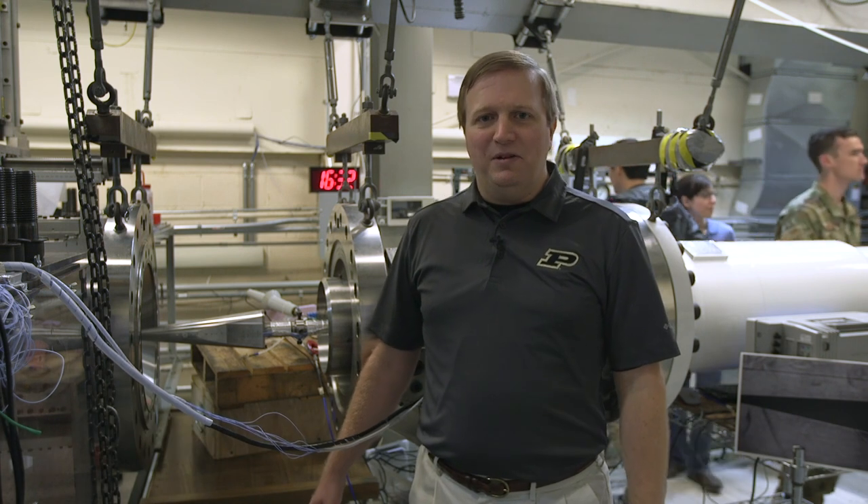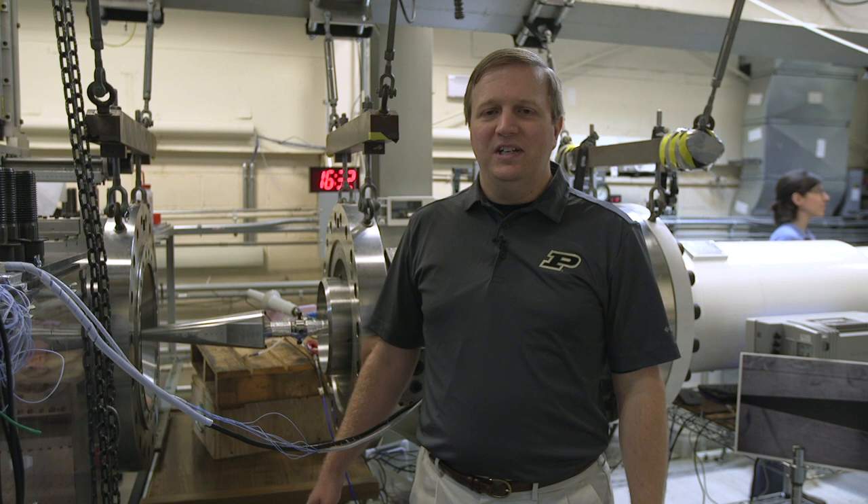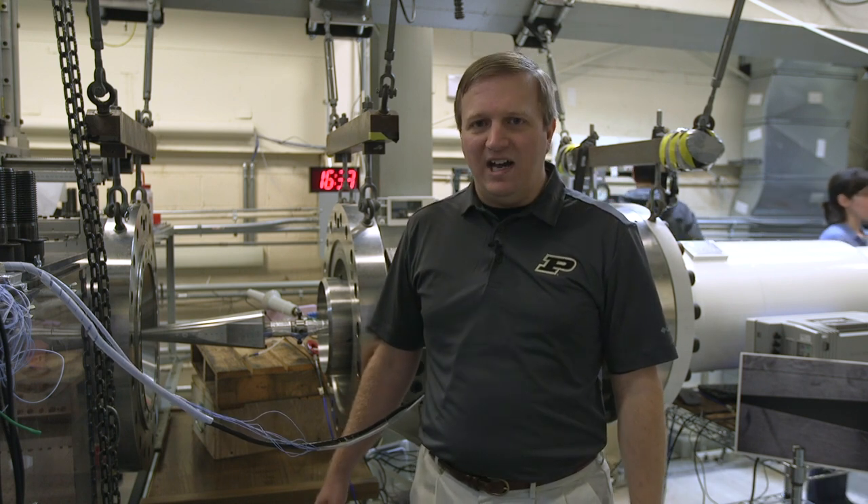I'm Joe Jewell, Assistant Professor of Aeronautics and Astronautics here at Purdue University, and I'm standing next to the Boeing AFOSR Mach 6 Quiet Tunnel, where my lab group does research on objects that travel very fast through the atmosphere, up to six times the speed of sound.